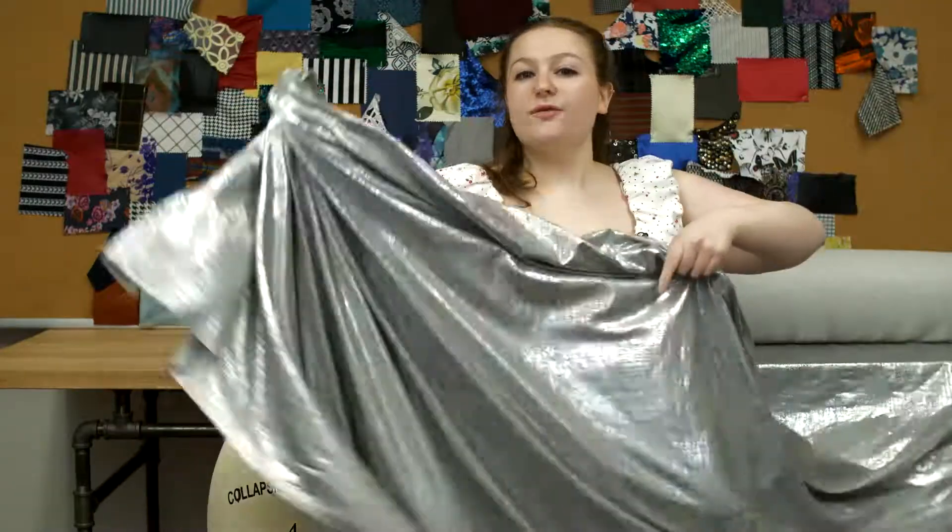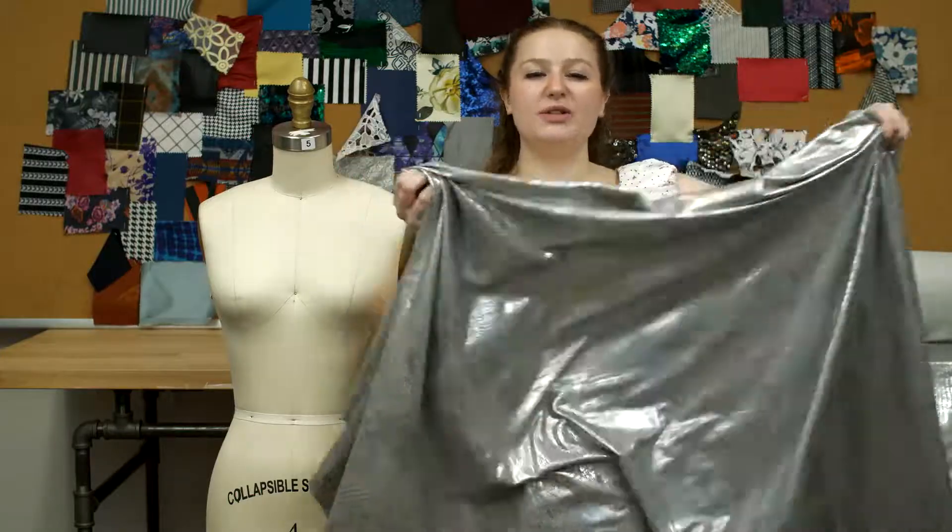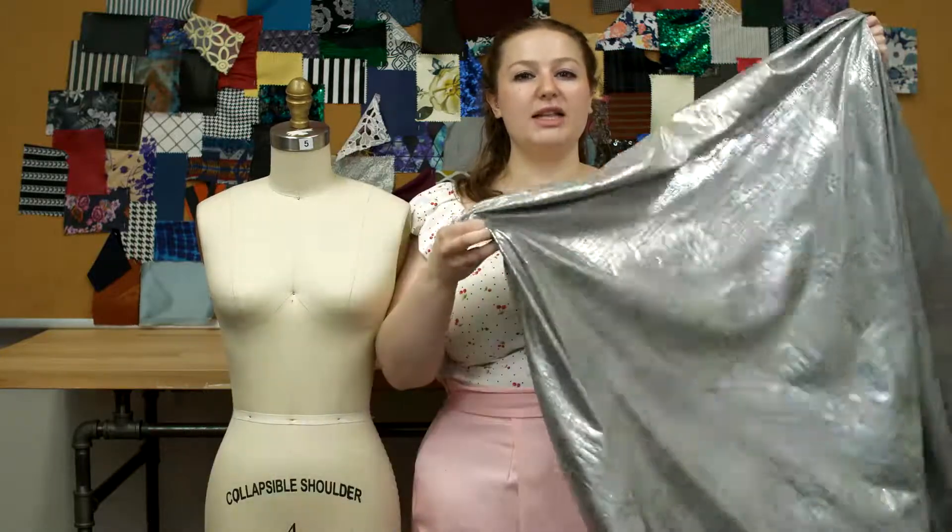This product is 64% polyester, 34% rayon, and 2% spandex, which should be only dry cleaned.